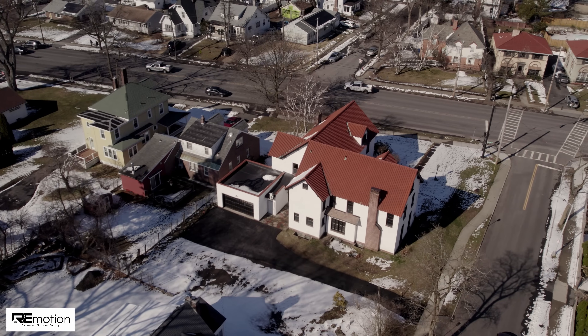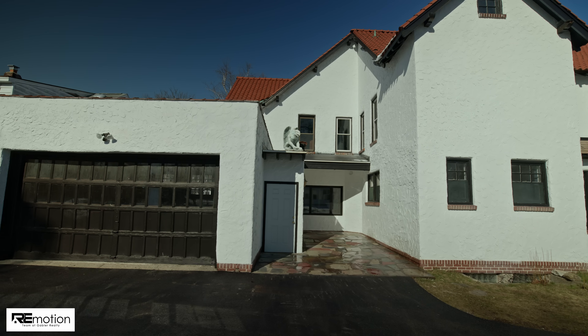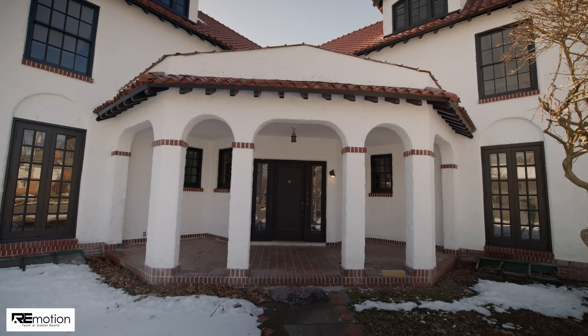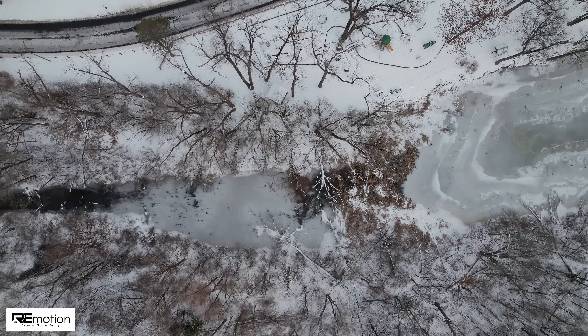Additional features include an attached two-car garage, a freshly paved driveway, front and rear patios, and walking distance to Buckingham Pond.